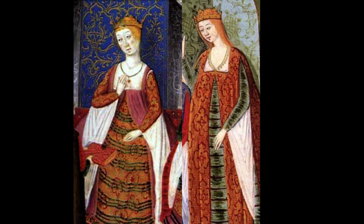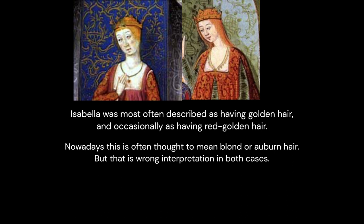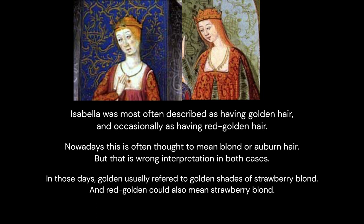Isabella was most often described as having golden hair, and occasionally as having red golden hair. Nowadays this is often thought to mean blonde or auburn hair, but that is the wrong interpretation in both cases. In those days, golden usually referred to golden shades of strawberry blonde, and red golden could also mean strawberry blonde.